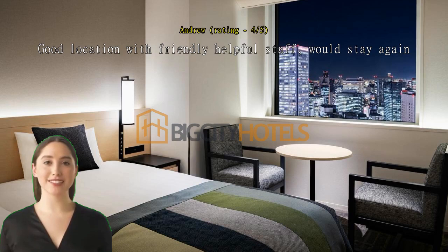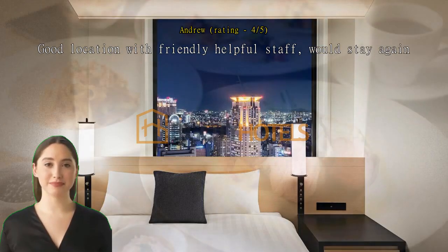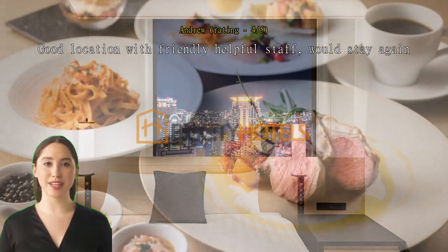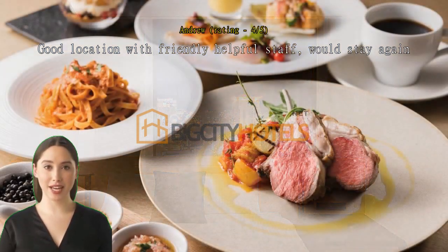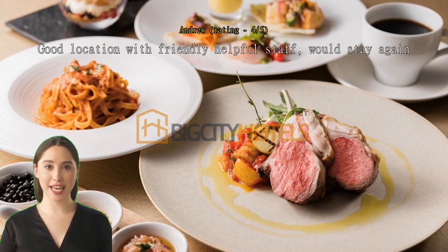Good location with friendly, helpful staff — would stay again. Great size room in a wonderful location beside the station, perfect for day trips from Osaka and for transport around the city. Many good bars and restaurants on the doorstep. We used the luggage forward service back to Tokyo and it was in our room on arrival the next afternoon.